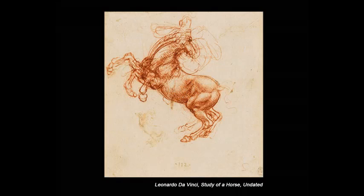Are the marks alive? Do they embody and express the energy intended by their maker?